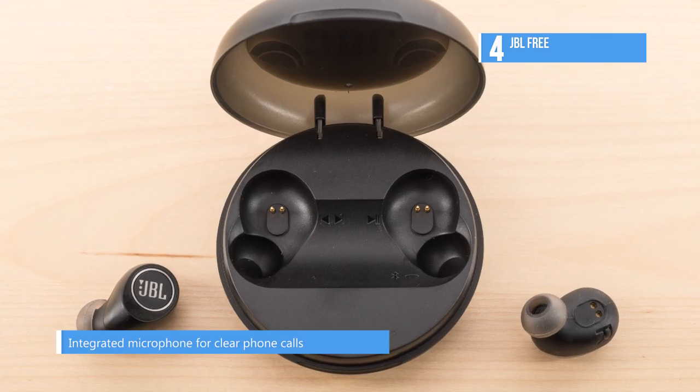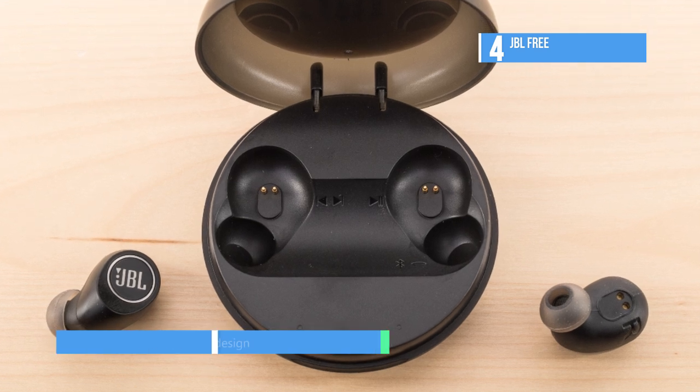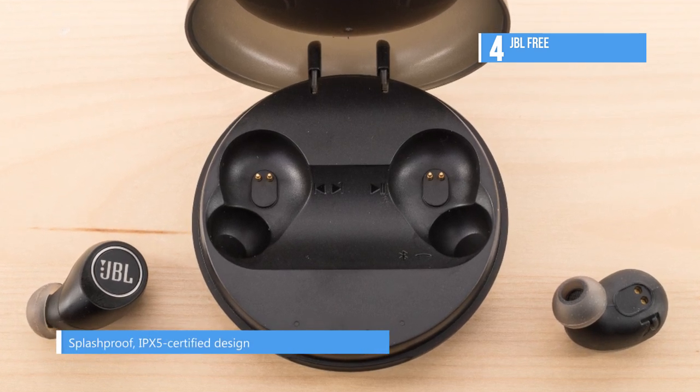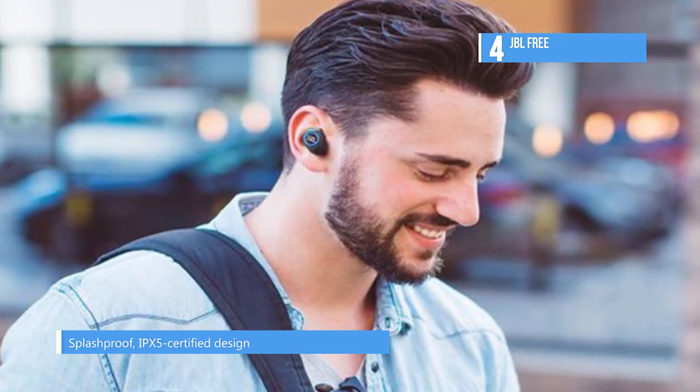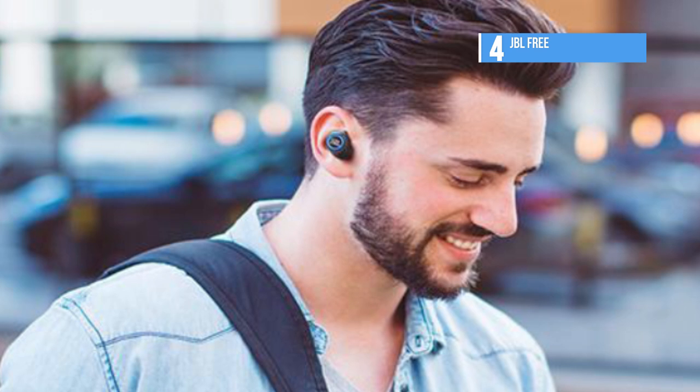A single button lets you control the entire system. The Free is IPX5 splash proof so you can sweat and take them out in the rain, and three ear tip sizes and two sizes of gel sleeves are included.